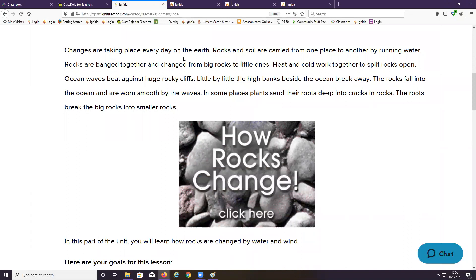Changes are taking place every day on the earth. Rocks and soil are carried from one place to another by running water. Rocks are banged together and changed from big rocks to little ones. Heat and cold work together to split rocks open.